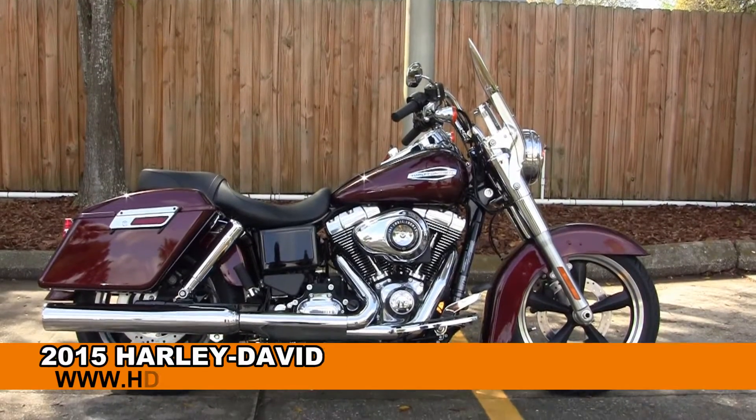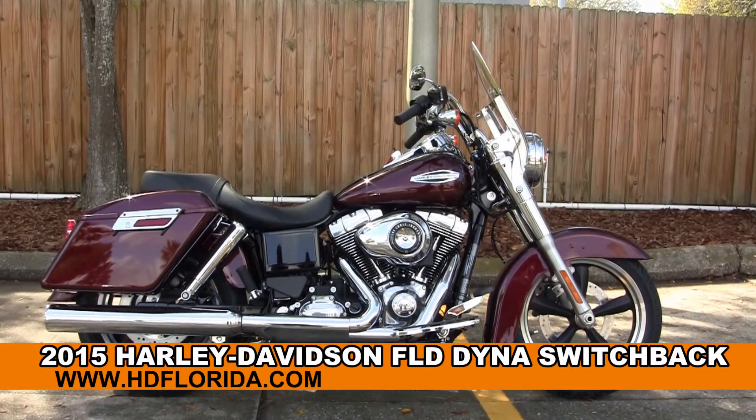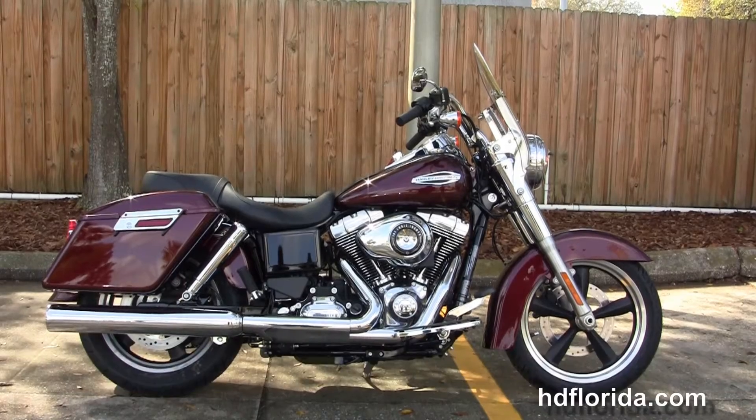Welcome everyone to the world-famous Harley-Davidson of Florida. Today I've got for you this beautiful brand new 2015 Dyna Switchback.